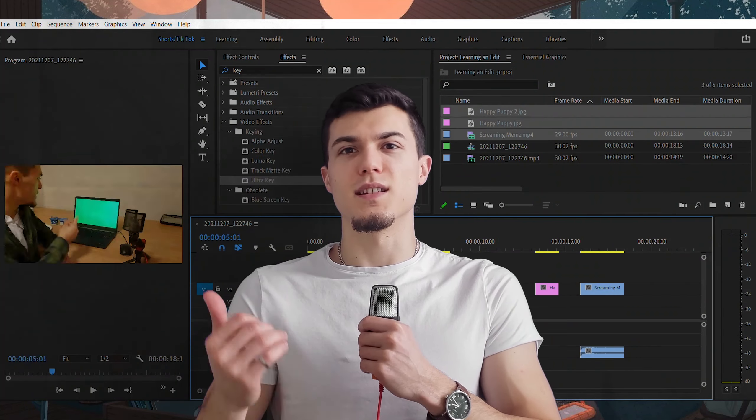I spent 10 hours learning 10 unique skills and only got one injury. If you like this kind of content, like and subscribe — it's a win-win for both of us. Let's get into it.